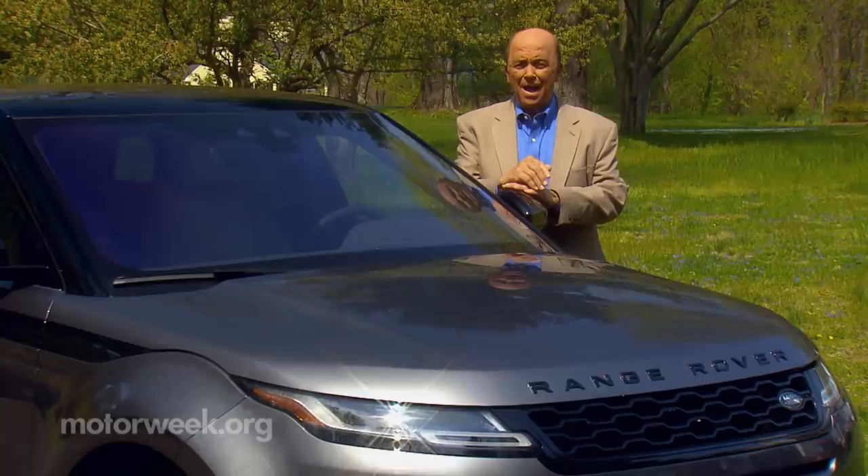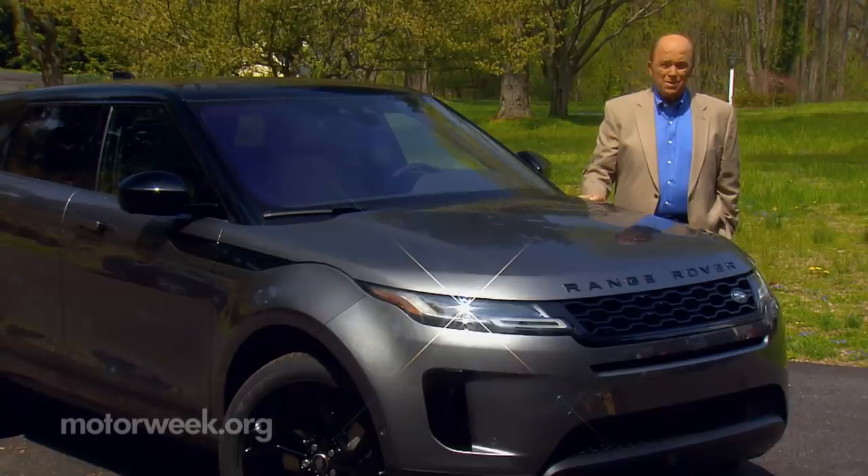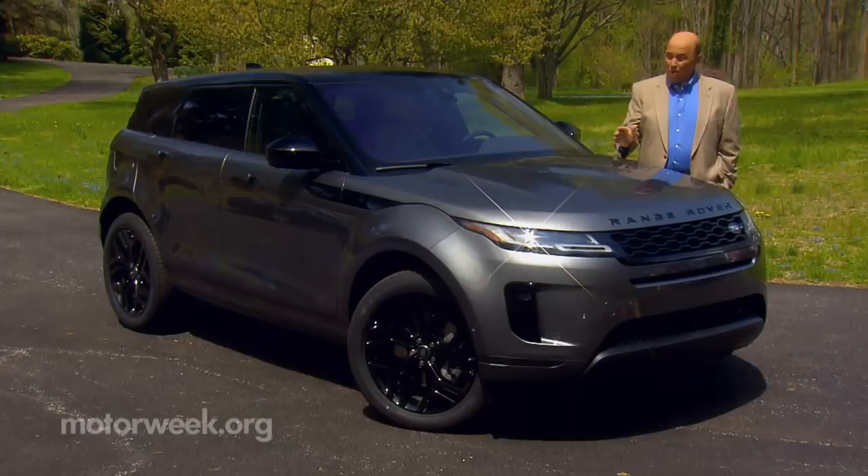Eight years is a long time for a vehicle life cycle these days, but that's how long the first generation Land Rover Range Rover Evoque has been around. One reason: its look was clearly ahead of its time, and it's a look that's still more modern than most of its compact luxury crossover rivals. But to some, it was still too much form over function. So let's see if the all-new second generation Evoque changes that reality.